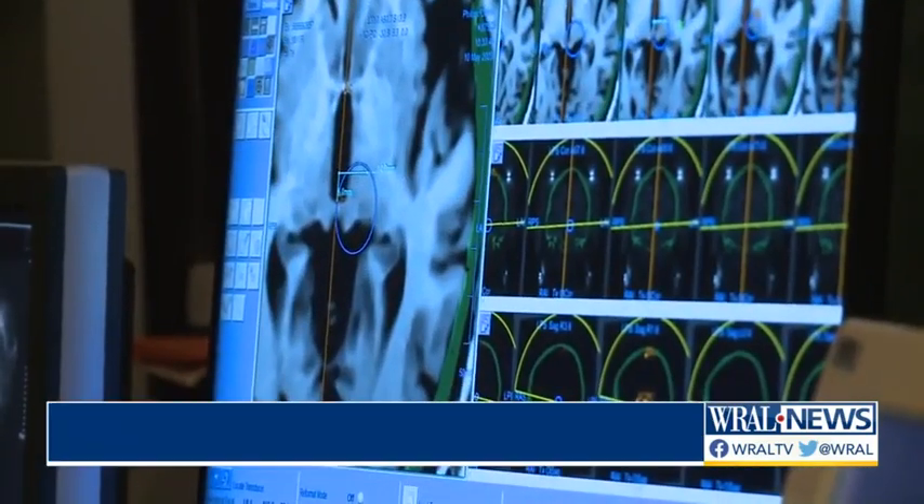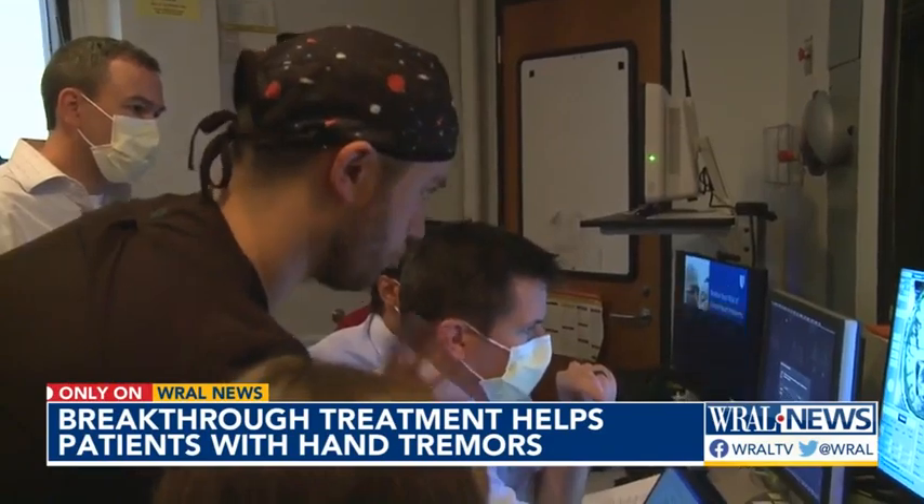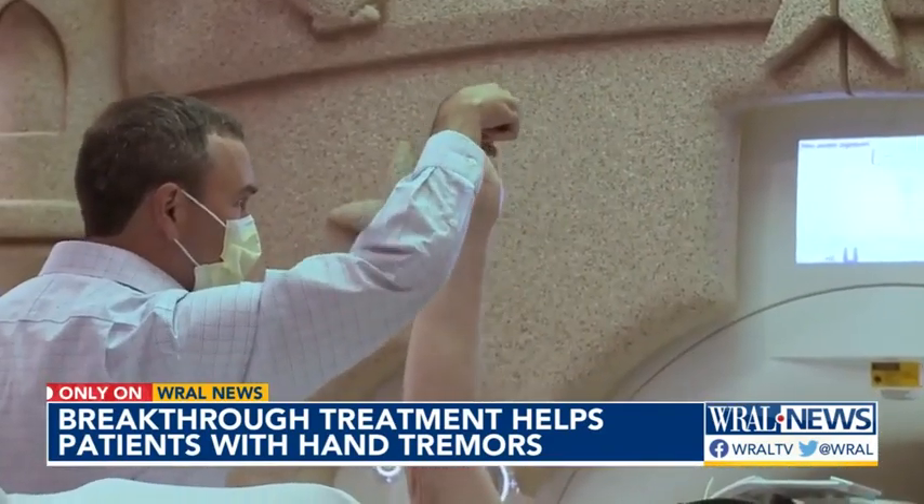This is an incisionless surgery. There's essentially no bleeding risk, and very low, if not zero, infection risk. A team of specialists closely monitors the application, constantly checking in with the patient.